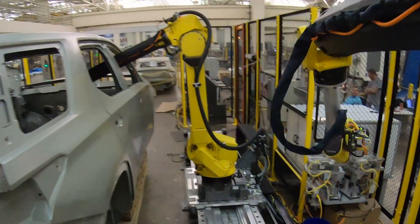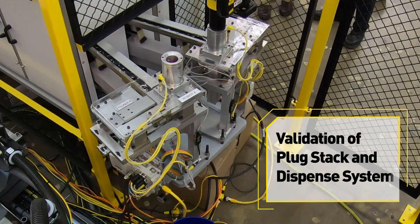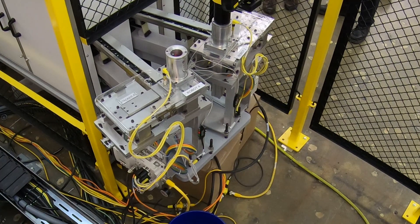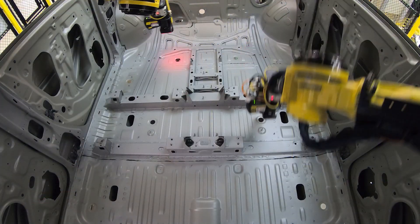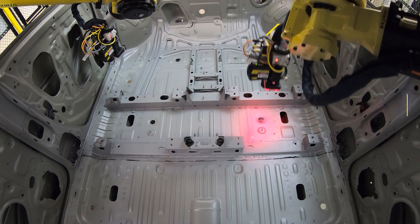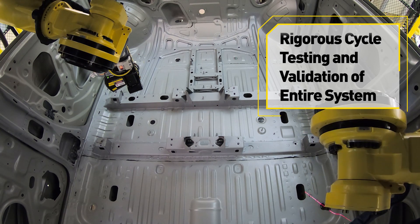The very first phase of the development was to validate that we could properly stack and dispense the plugs. Following that development was the plug feeding. The final step was to validate the entire system. We set up the plug feeding system and actually ran several million cycles of plugs to validate that the system was reliable and robust to be able to go into production.